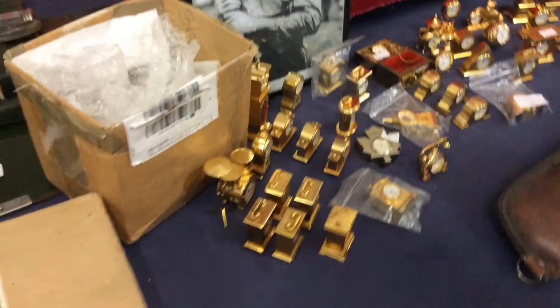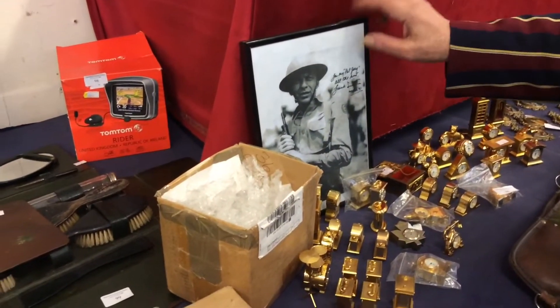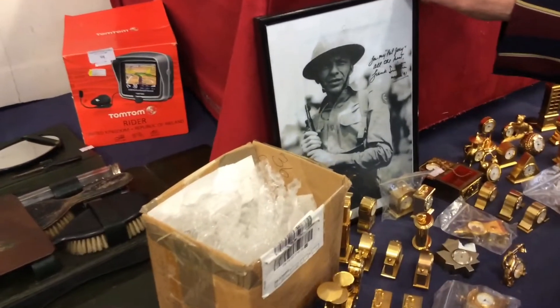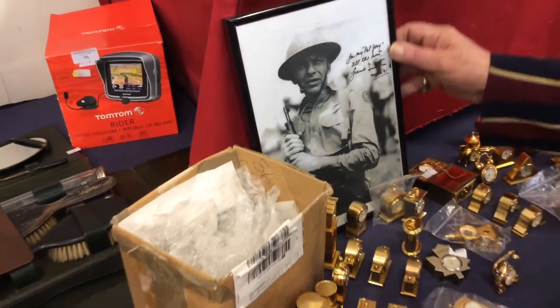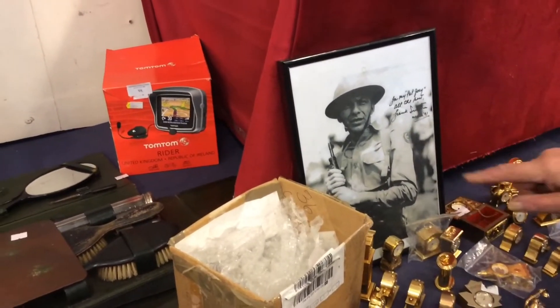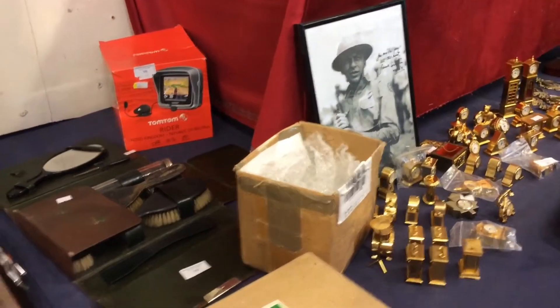There's a signed photograph there of the Rat Pack. Can't think of his name... oh dear, that was bad, wasn't it? It's Frank Sinatra — but it's one of these old films. He signed that in '91.